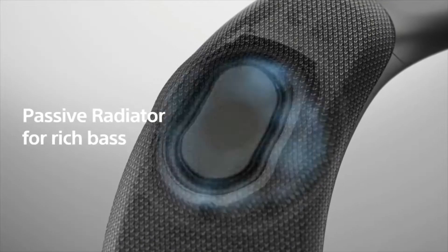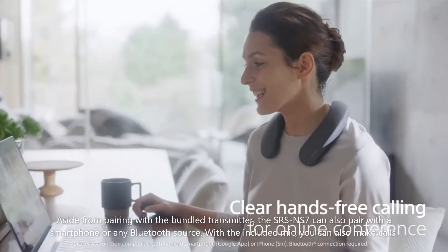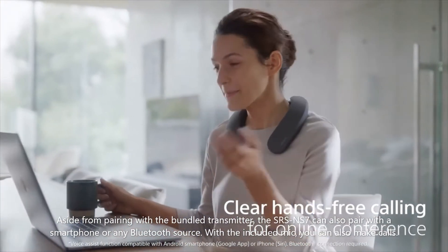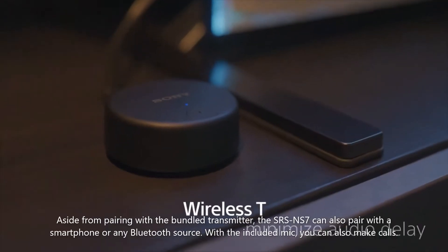Aside from pairing with the bundled transmitter, the SRS-NS7 can also pair with a smartphone or any Bluetooth source. With the included mic, you can also make calls.